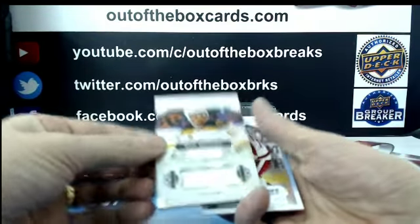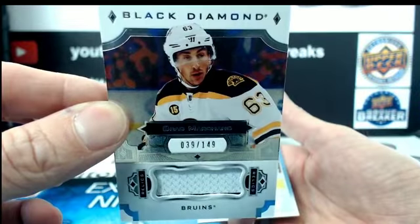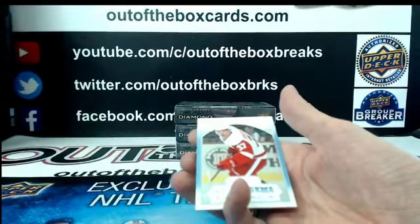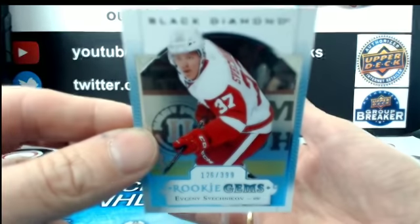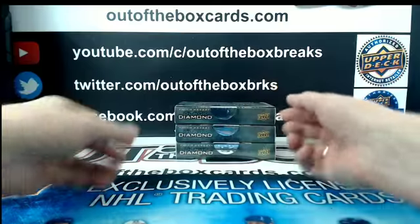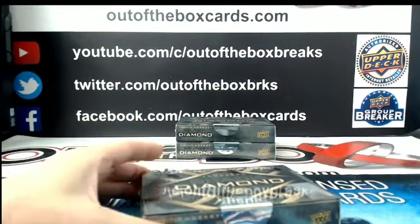Nico Hischier quad diamond for the Devils — beauty. Out of $1.49, jersey for the Boston Bruins of Brad Marchand. And on to $3.99, Evgeny Svechnikov rookie gems for Detroit.